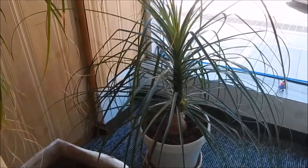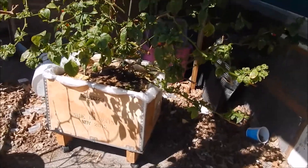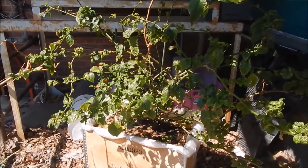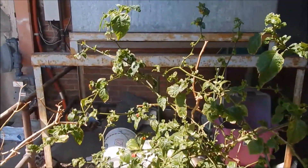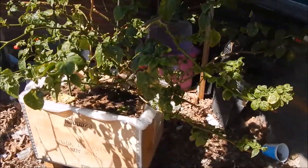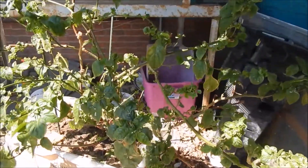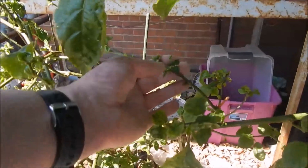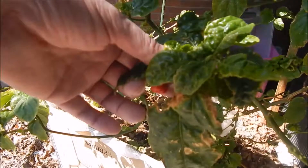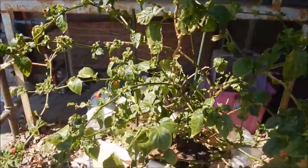Now for the pepper plants — we have our scorpion out here doing quite nice. I can't see what I'm looking at in the viewfinder because the sun is behind me, but it is really liking outside. We're getting a lot of new growth on here, still getting pods — they're still micro-sized — but yeah, everything is looking better.